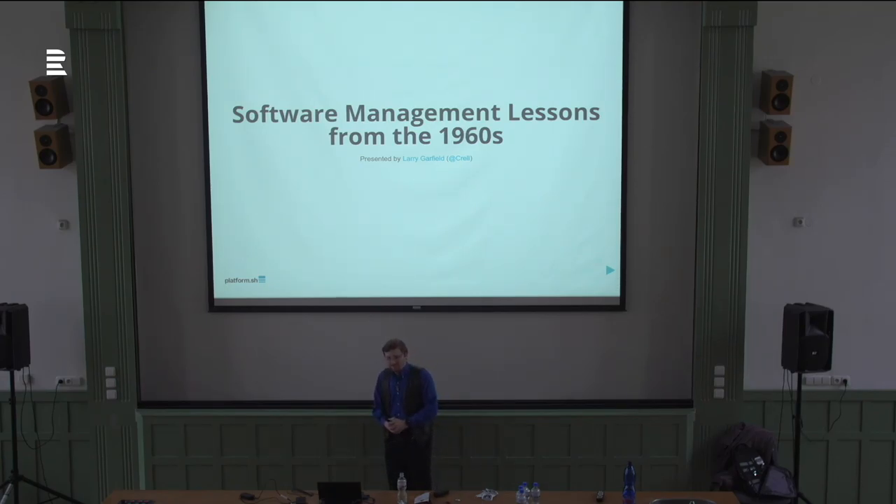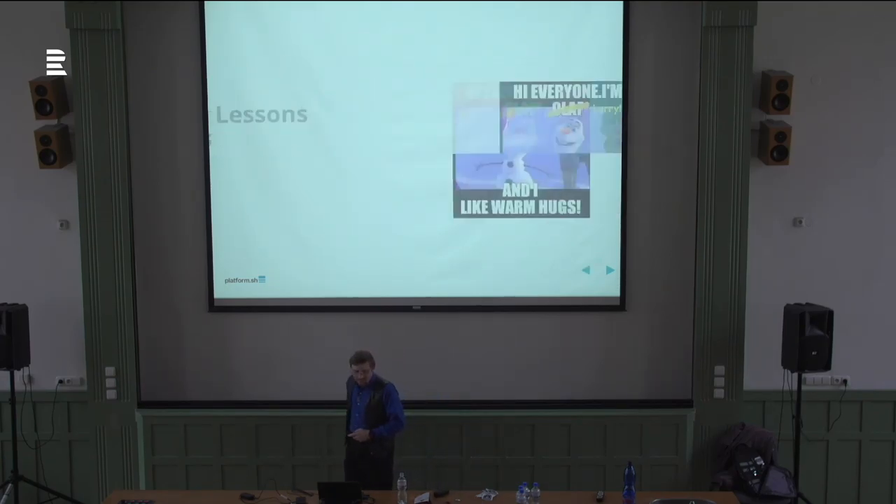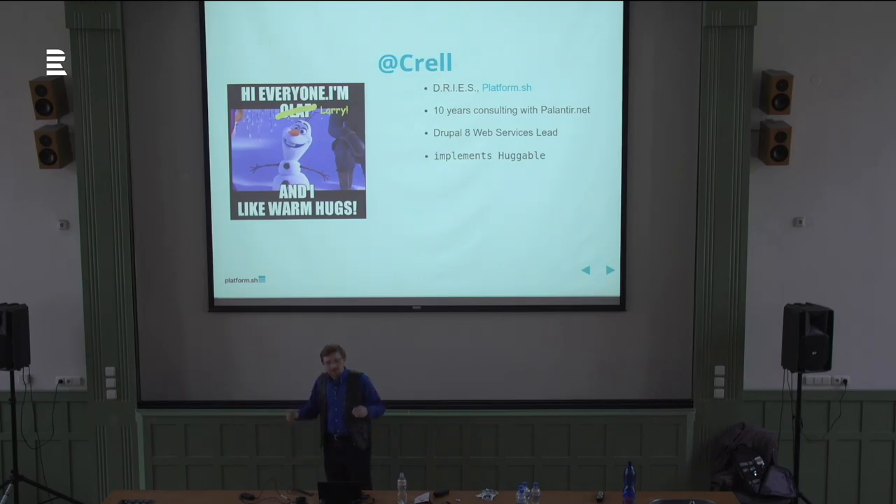Let's talk about old stuff for a while. My name is Larry Garfield. You may know me online as Krell — if you want to make fun of me on Twitter during the session, that's where you do so, I highly encourage it. I'm the director of Runtimes, Integrations, Engines, and Services at Platform SH — yes, the acronym is deliberate. We're a cloud-based hosting and development tool company. Before that, I was a consultant with Palantir.net in Chicago for a little over ten years, doing almost entirely Drupal. I was also web services lead for Drupal 8, and a general purpose huggable person.